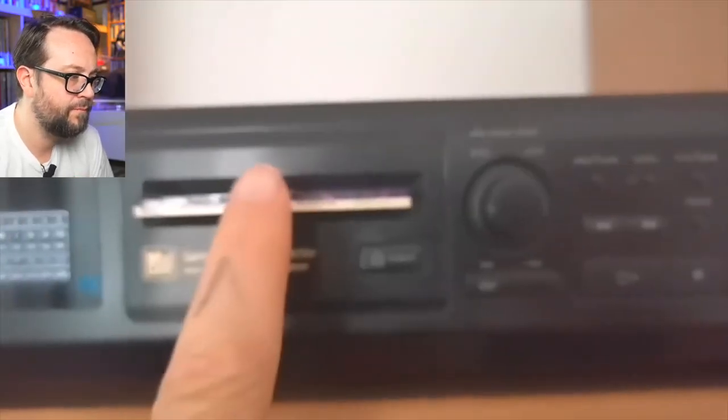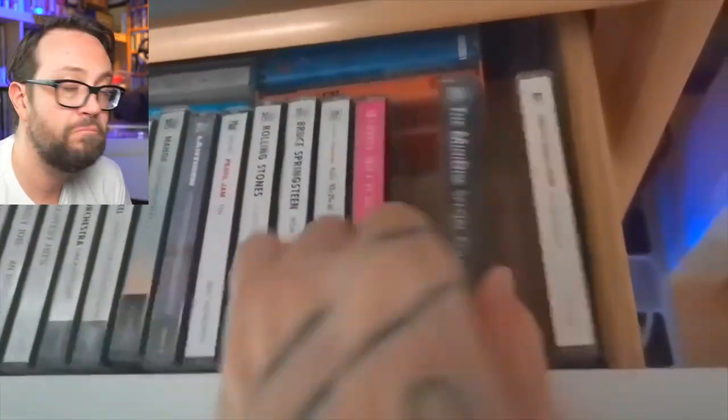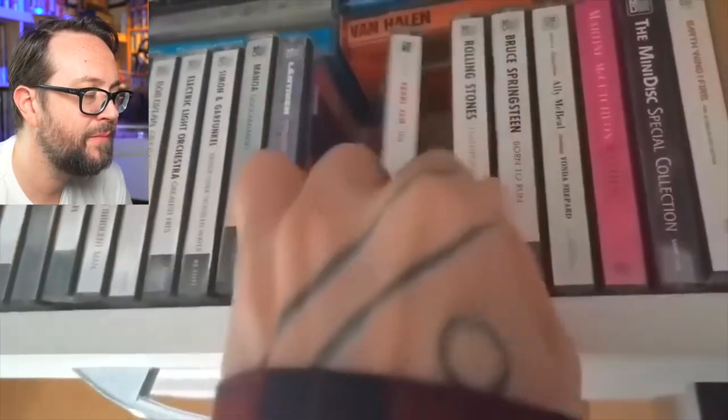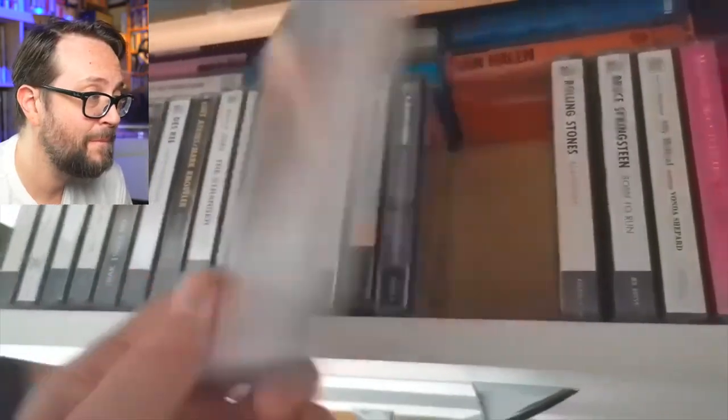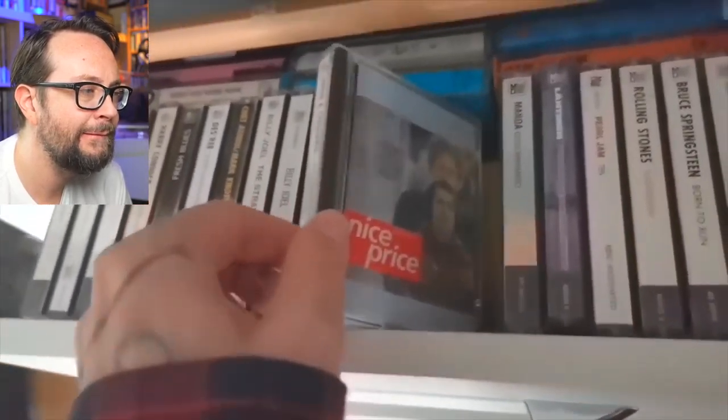Over to the left side here — this is the Sony MiniDisc. That's awesome, guys. I also have original MDs here — original pre-recorded MDs. And this one is great: first Pearl Jam on MiniDisc. This one is great.